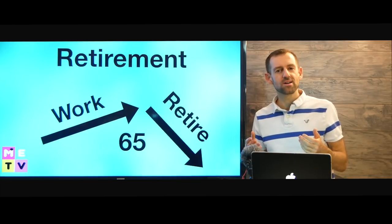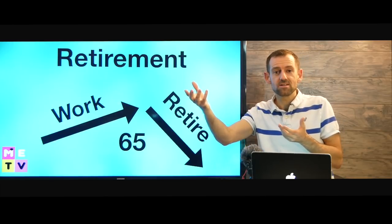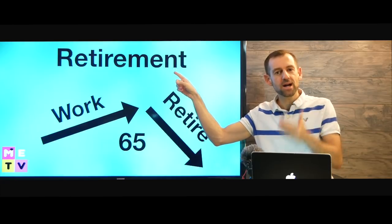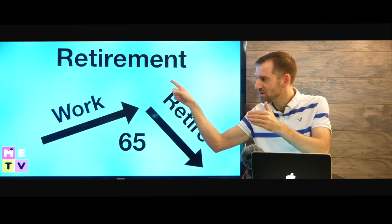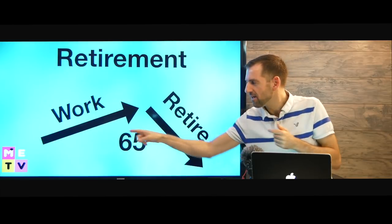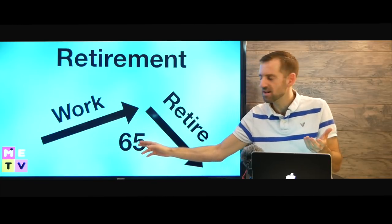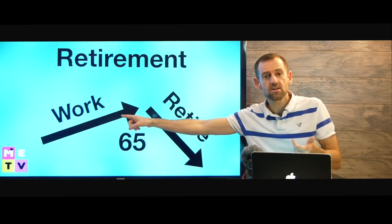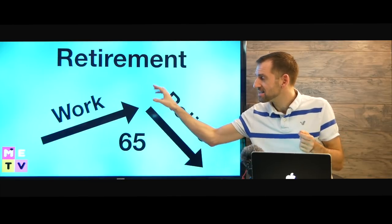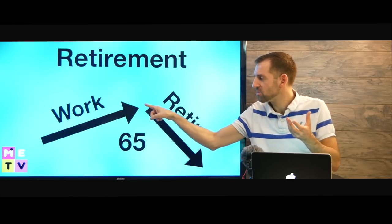Why do people want to invest? They want more money in the future. The biggest reason is retirement — they save money for retirement. Here in Canada, you need money when you retire. People work their whole life, then when they reach about age 65 they retire, and now they have no income. So they need retirement savings. They need to accumulate savings during their working life, and then when they hit retirement they're going to start spending that money.